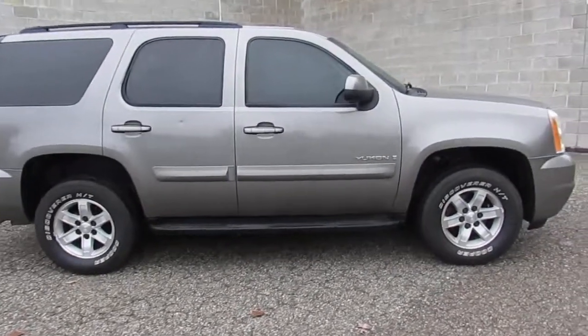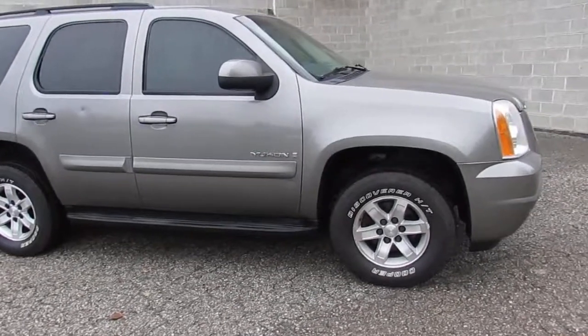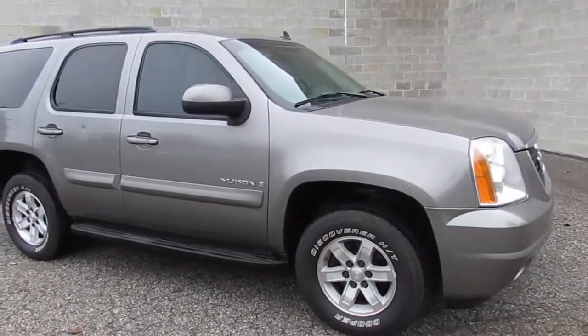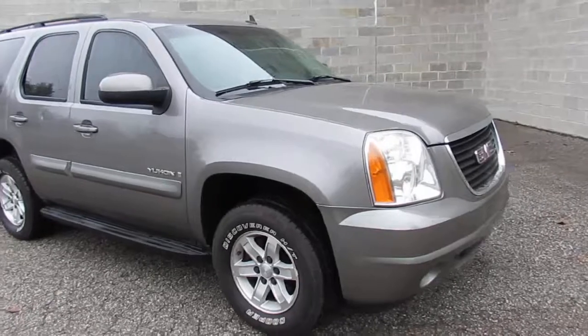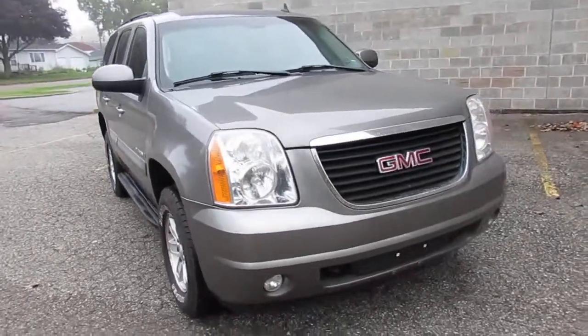Hey guys, it's ApprovalPowerSports.com here. We don't handle a lot of vehicles, but when we do, we get nice ones. This one here is a super clean 2008 GMC Yukon SLE.